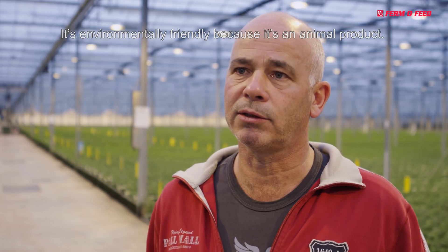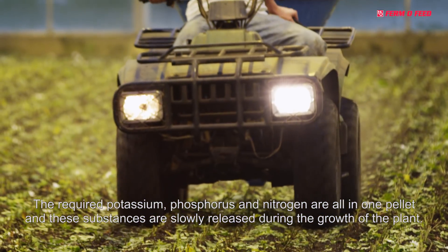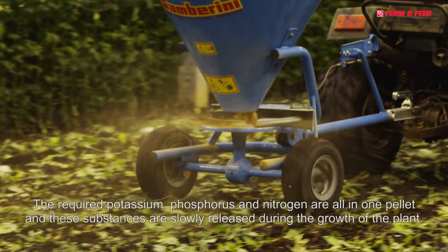It's environmentally friendly. It's a healthy product. And there are all the potassium, the extracts and the phosphates in — all in one piece. And it is released into the soil very well.